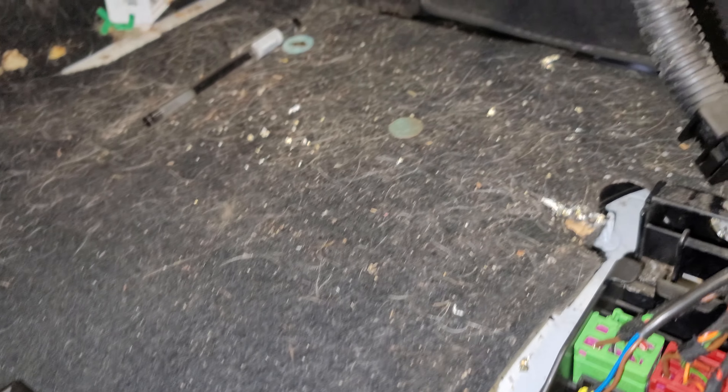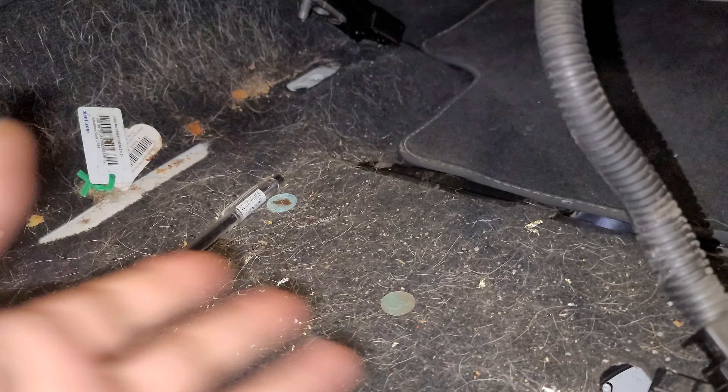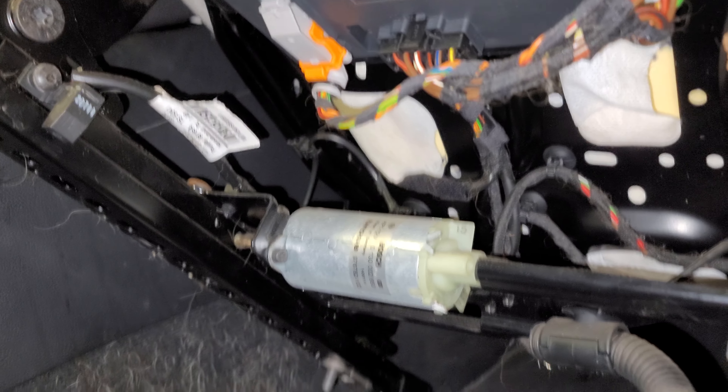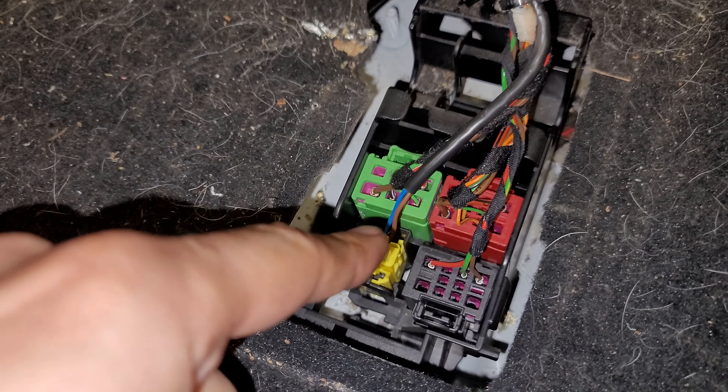Look underneath the seat — we found all this debris. Some of it's still here; Detail didn't do too good. And we found some chewed wires and a little bit of nesting underneath here.